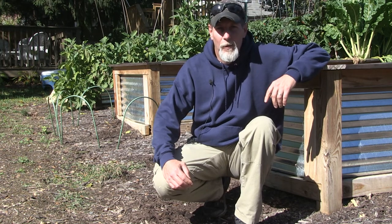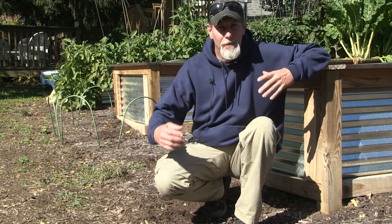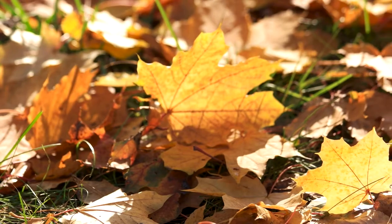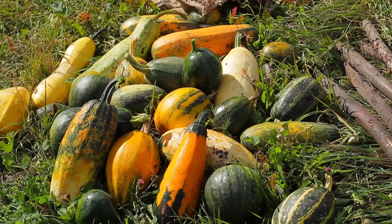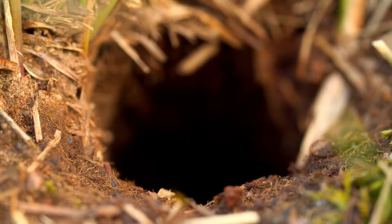Hey everybody, welcome back to One Seed, One World. So here we are in fall. Fall started a couple weeks ago with the fall solstice, and it's that time of year where leaves are changing colors, leaves starting to fall off the trees, weather's getting cooler and more bearable and beautiful, time of pumpkins and gourds and hay rides. But it is also the time of year when yellowjacket nests reach their full peak.